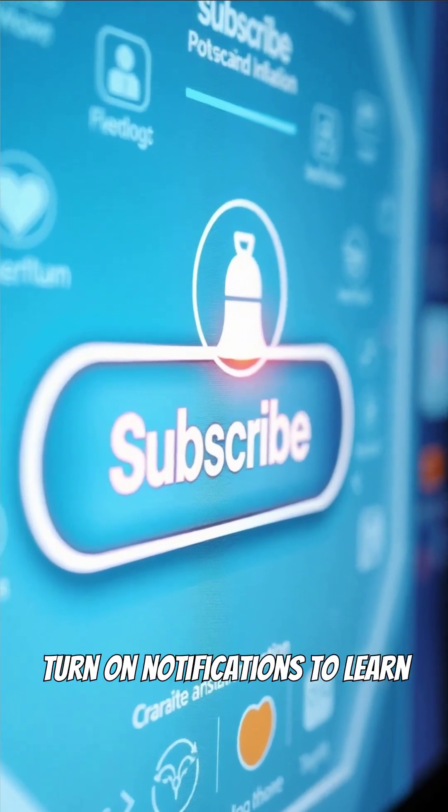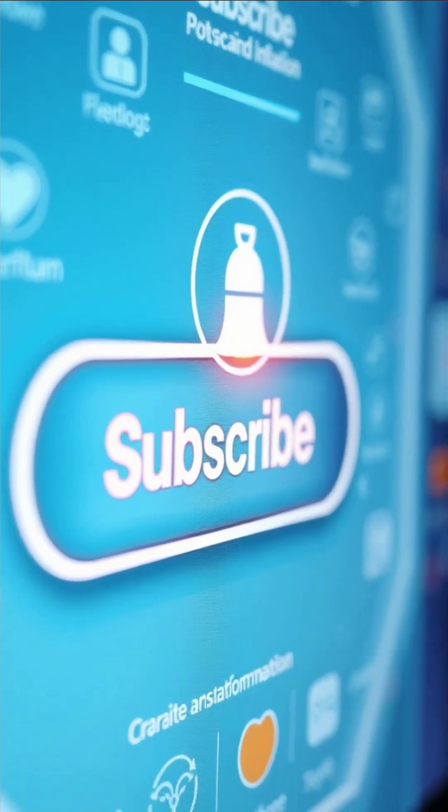Don't forget to subscribe and turn on notifications to learn more about health transformations like David's.